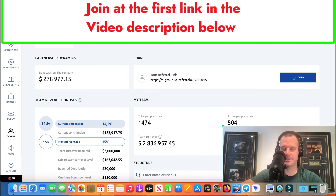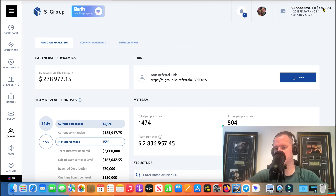All right guys, it's day number 925 review video. We're going to do a withdrawal to the S-Wallet. I'll actually just withdraw all of this to the S-Wallet, and then I've got a guy wanting to buy 2500 off me, so I'll probably just send that to him through the S-Wallet there.